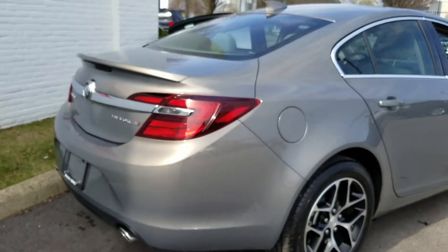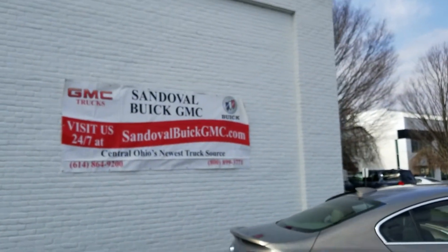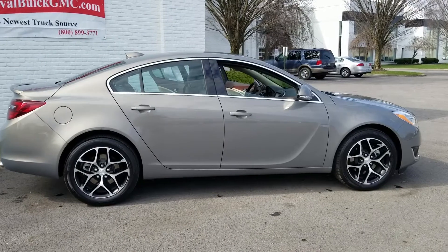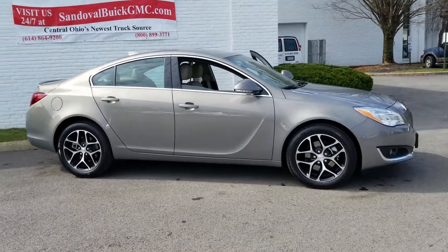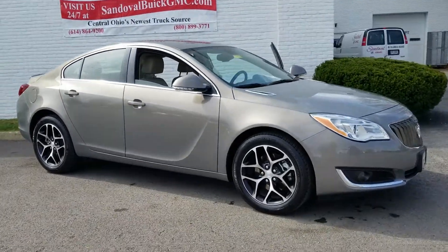If you want to come check it out, visit us at 300 North Hamilton Road, or check it out online at sandovalbuickgmc.com. If you'd like to schedule a test drive, call us at 614-864-9200. That's been the 2017 Regal, and this has been Jeremy. Until next time, have a great day.